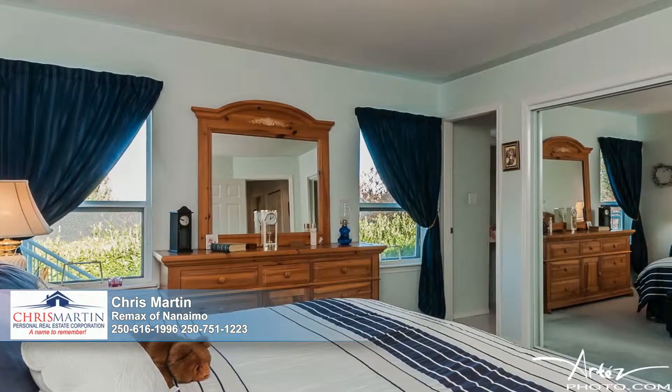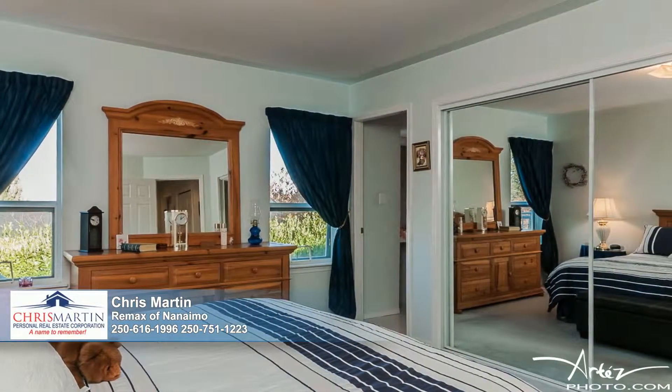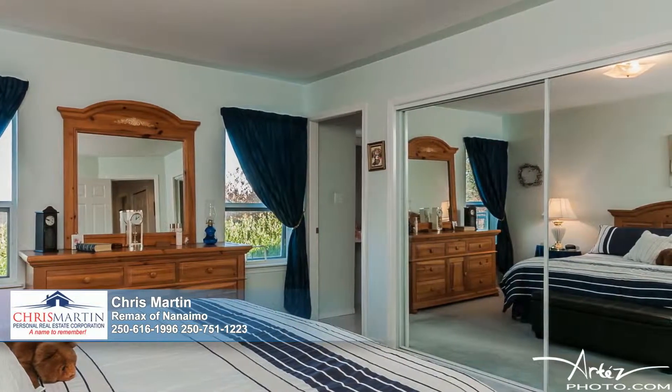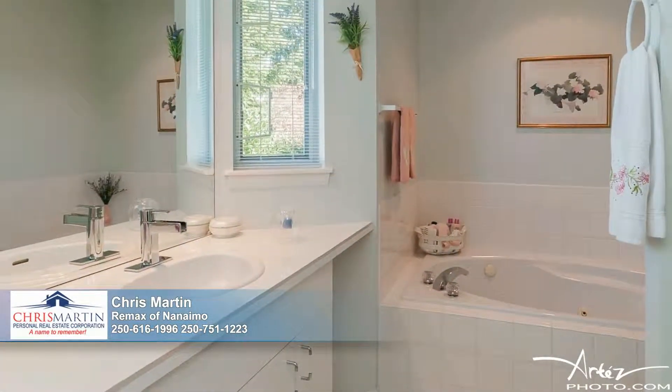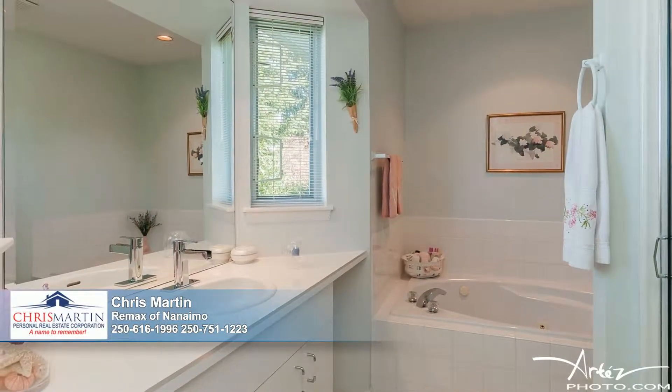This gem of a home features four bedrooms and three bathrooms. The king-sized master suite boasts a huge mirrored closet and a sublime en suite with a soothing jetted tub and a separate step-in shower. A laundry room and two additional bedrooms are also on the main floor.